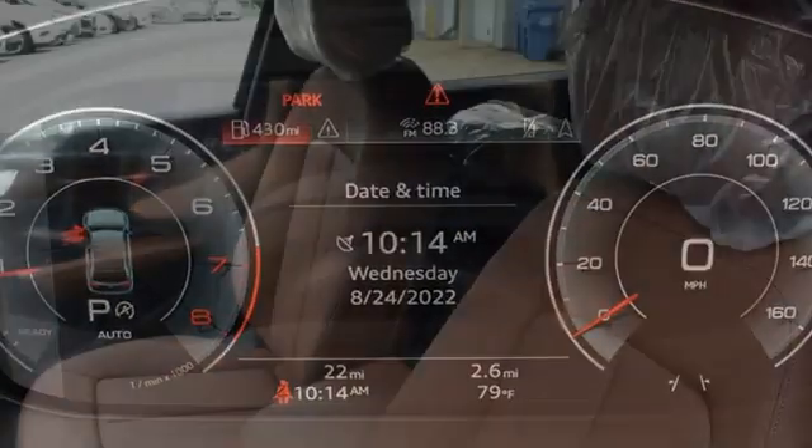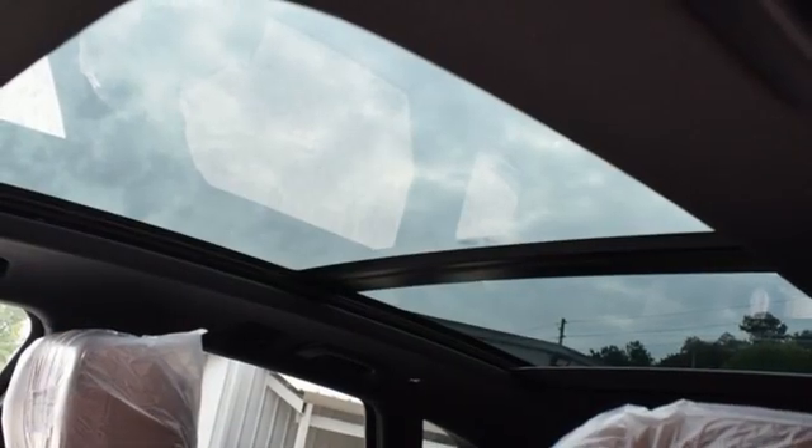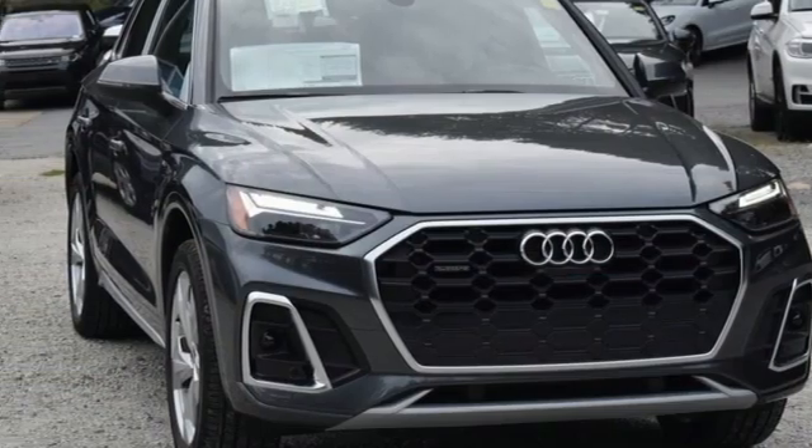Intercooled turbo inline four-cylinder engine, four-wheel drive, streaming audio, inductive device charging, front heated leather bucket seats, auto-dimming rearview mirror.